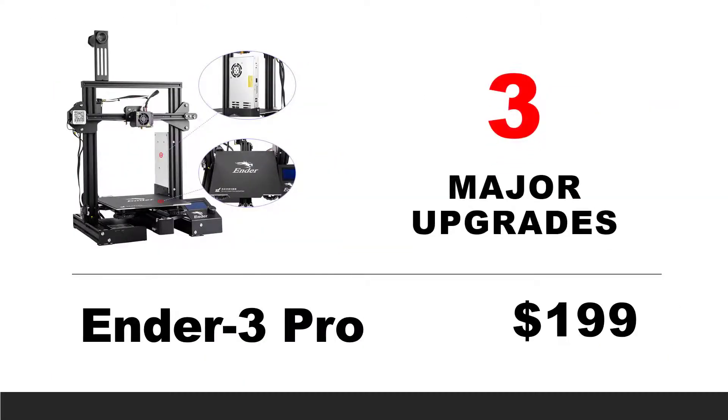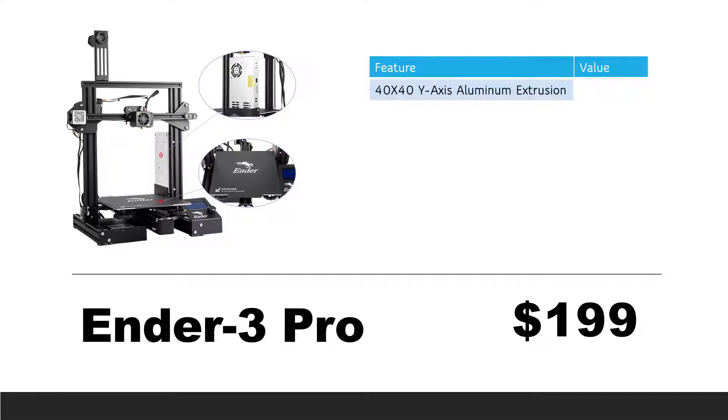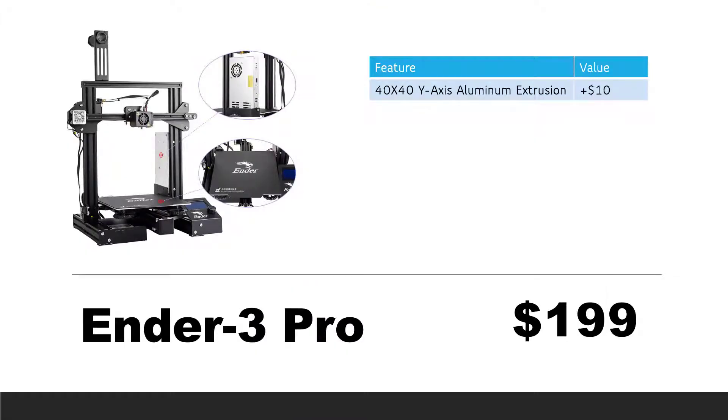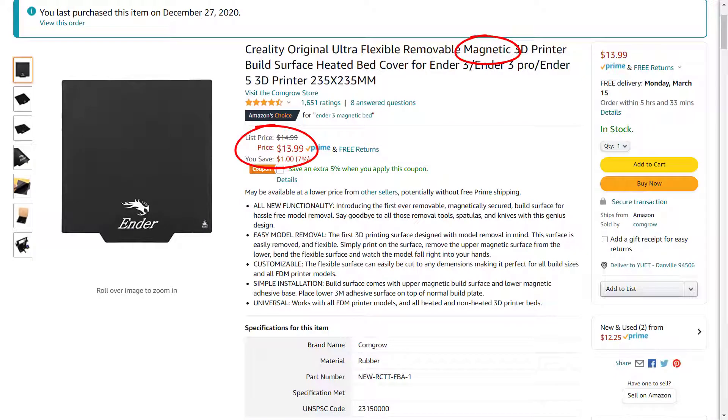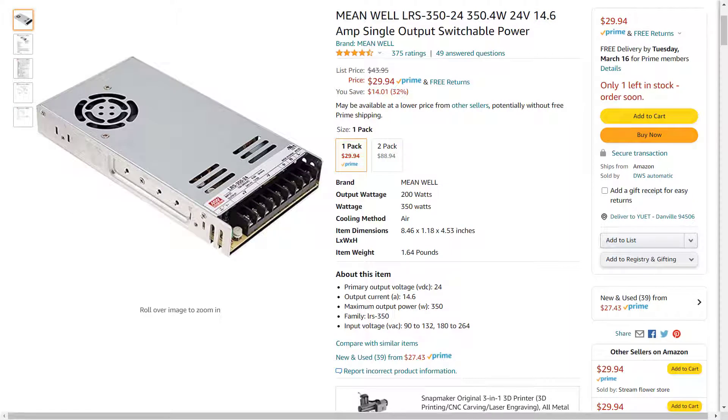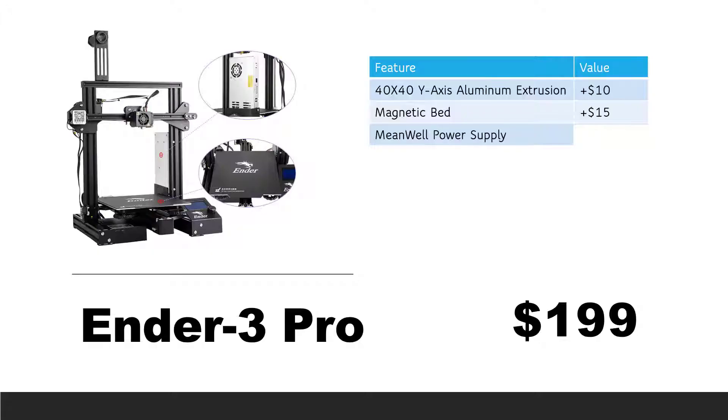The Ender 3 Pro has three major upgrades. First, it comes with a 40x40 aluminum extrusion on the Y-axis. The difference between a 20x40 and 40x40 extrusion is about $10. Second, a magnetic bed — the Ender 3 just comes with a sticker — let's add $15 for this magnetic bed. Third, a better quality power supply: Meanwell is a well-known brand, retailing around $30. The difference between Meanwell and a no-brand power supply is about $20. With all these, we add $45 to the Ender 3 Pro.